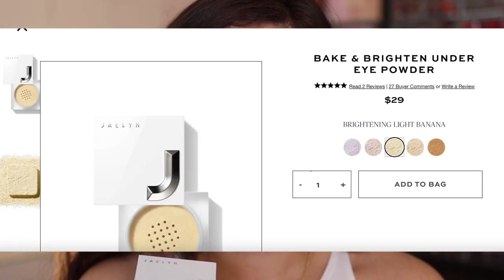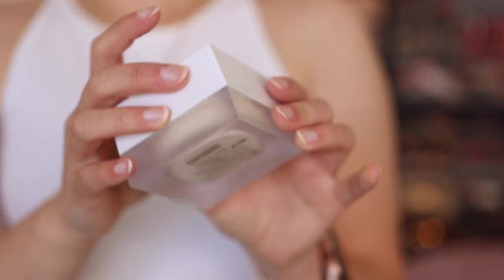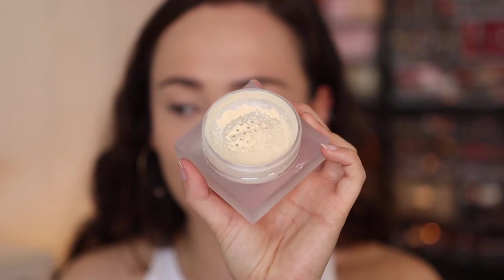Next, I want to go into the Bake and Brighten Under Eye Powder. This guy is $29, so it's a little bit cheaper than the palette. There are five shades, and the shades are interesting — you have a lilac shade, a pink shade, a banana shade — so these are almost more so color correcting tones. The packaging is just like a square, kind of like her loose highlighters, and this is made in the USA with a 12-month shelf life. I picked up the shade Brightening Light Banana. What Jaclyn uses this for is baking — she uses it for coverage, so she'll put a lot of that powder down here. But I did want to try it on the under eyes.